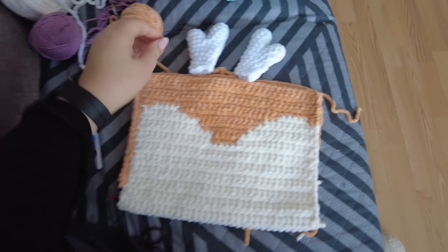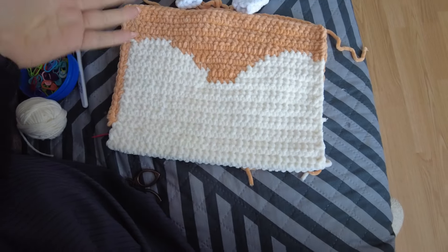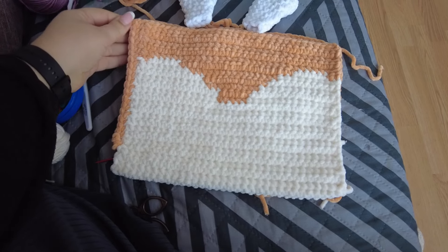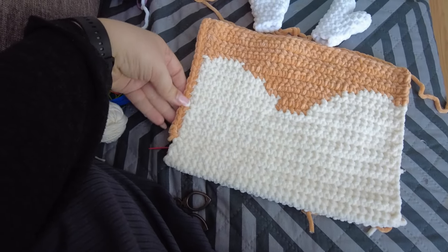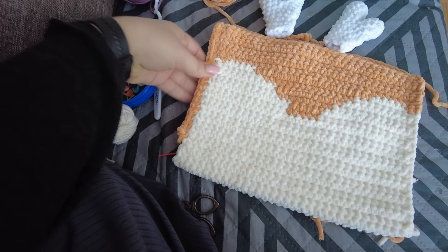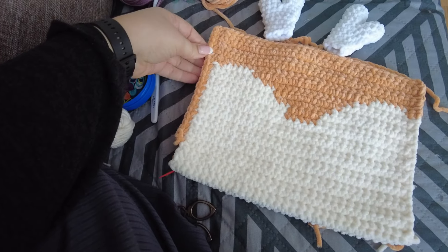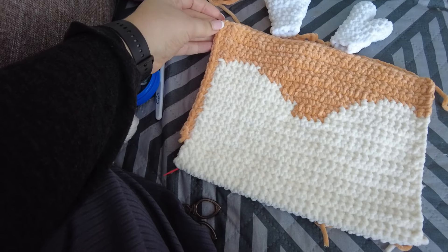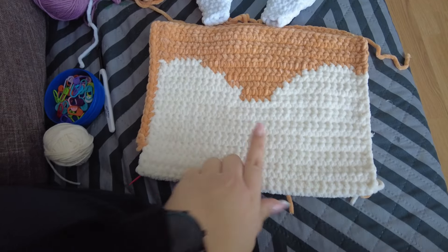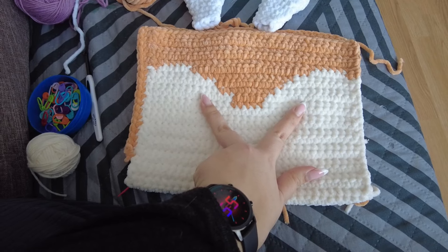Посмотрите, какая милота у меня получается. Значит, я уже связала основание, тело подушки. Не знаю даже, какое здесь слово правильно. Здесь у меня пока, как это правильно сказать, ну скажем так, тренировочный шов. Я связала не до конца, и пока что просто присматриваюсь — так я буду делать или как-то иначе. Вот здесь всё готово. Здесь будет носик, глазки вот так.